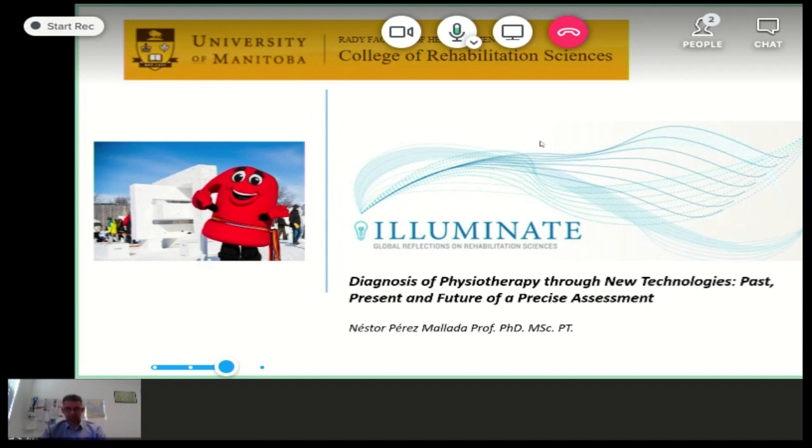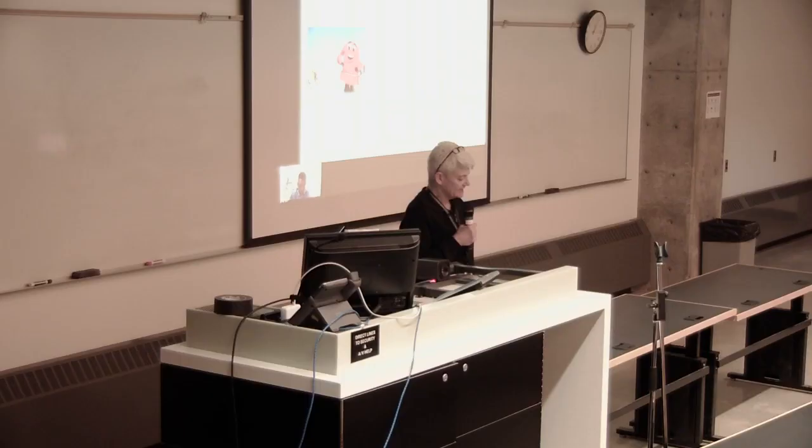Welcome. I want to introduce our speaker today, Dr. Nestor Perez Mayada. He's a physical therapist, a master in health law, and a doctor in biomedicine and health sciences. During the past 12 years, Nestor has combined teaching at the university with clinical practice and research. In 2009, he joined the San Juan de Dios University School of Nursing and Physical Therapy of the Pontifical University Comillas as head of physiotherapy studies.